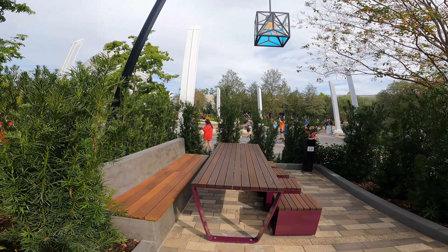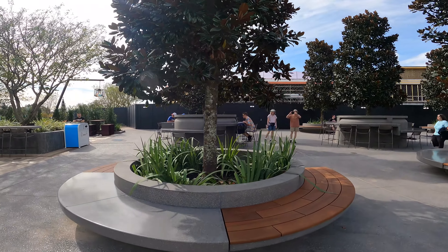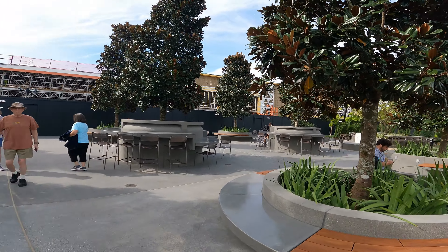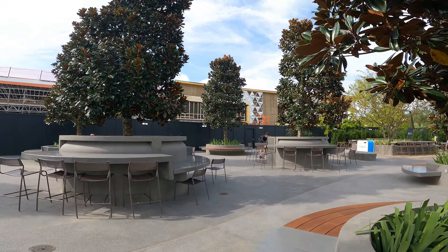There's a little charging station here with all the different benches. Right now we're standing roughly where Starbucks used to be.